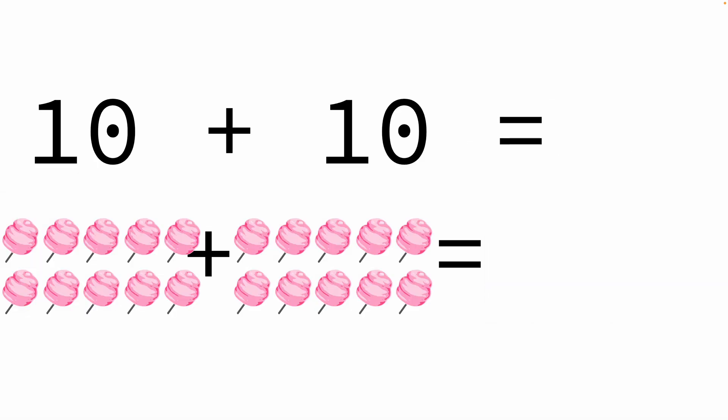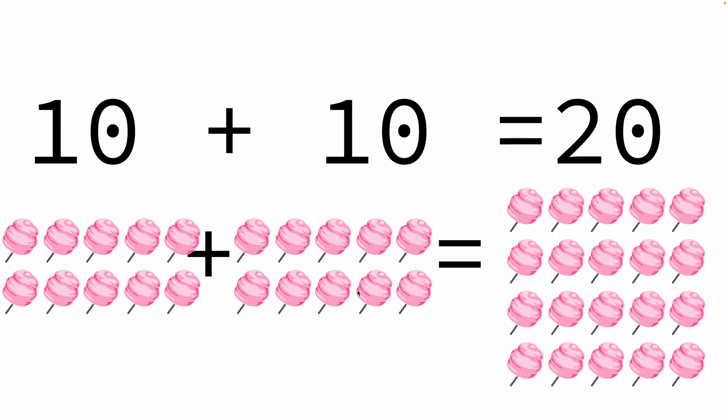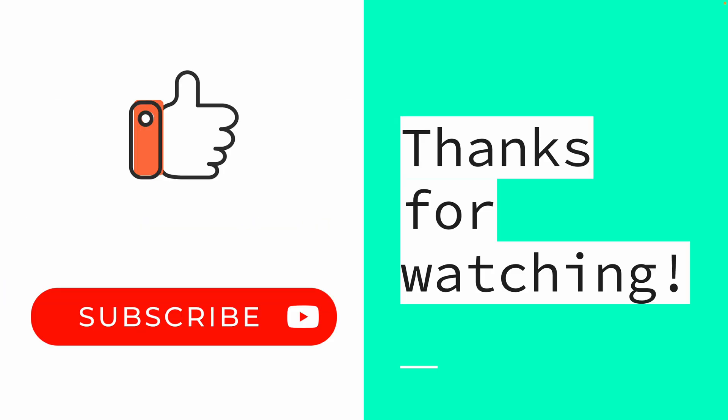Ten cotton candies and another ten cotton candies — we have a total of twenty cotton candies! Thanks for watching, don't forget to like, share, and subscribe. Bye!